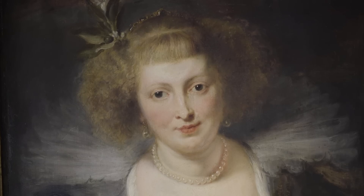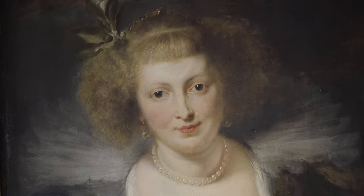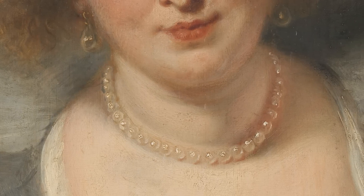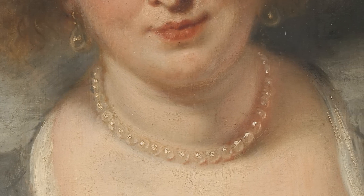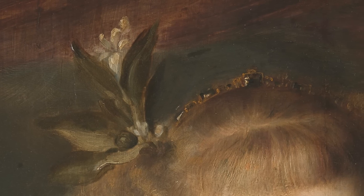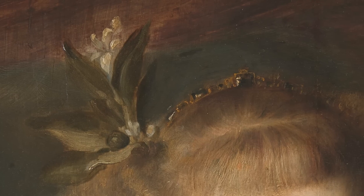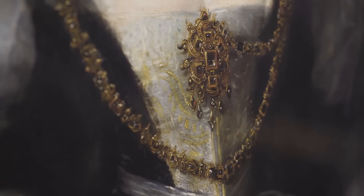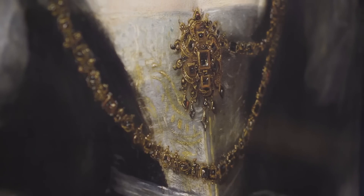Like Isabella Brandt, Helena Furman was also from Antwerp and also much younger than Rubens. This portrait is a reduced copy of a larger full-length portrait, which is now in Munich, and which was probably painted on the occasion of Helena's marriage to Rubens. It is painted by Rubens and studio — we assume that the dress and the jewels were painted by Rubens' assistant or assistants, and that the face was retouched by the master.